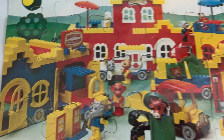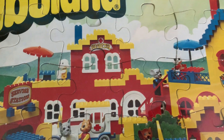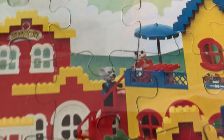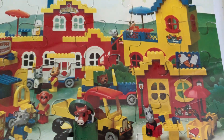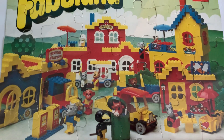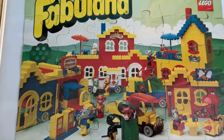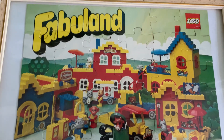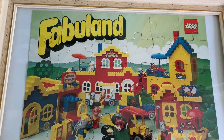Either way, this picture highlights a load of different sets from Fabuland. You've got Horace's Ice Cream, Charlie Crow's Carryall, the service station, the hospital, and Catherine Cat's House with Mortimer Mouse as well — a nice cool selection. Obviously one of the oldest promos I can trace back, though I'm sure there are bigger authorities on this.